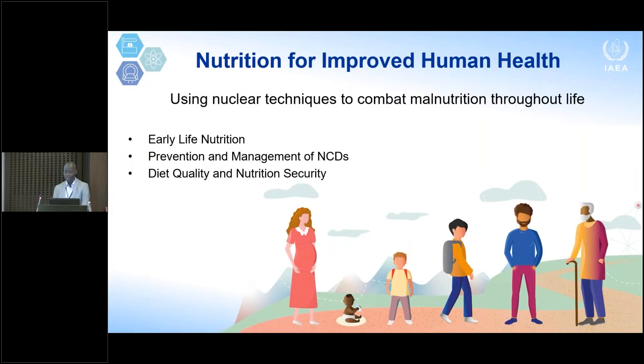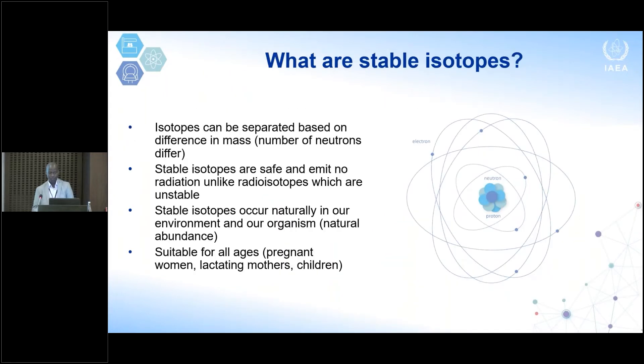Within this mandate of peaceful uses of nuclear resources, we also have the health mandate where our nutrition sub-program falls. Our objective in the nutrition section is to support IAEA member states to use nuclear techniques to address malnutrition in all its forms throughout the life course, within three sub-themes: early life nutrition, prevention and management of non-communicable diseases, and diet quality and nutrition security. My talk today falls more under the last two.